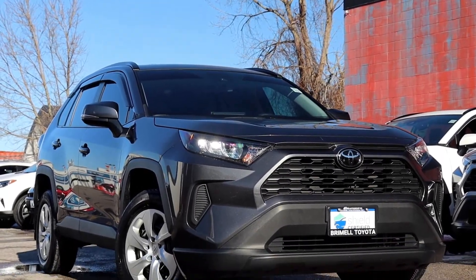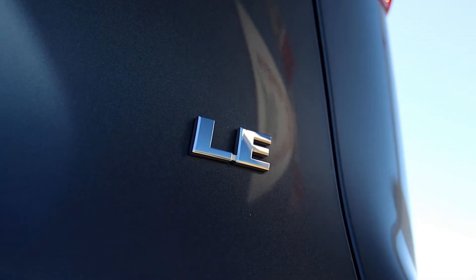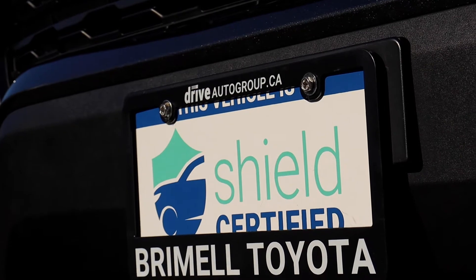Here at Bermel Toyota we have a pre-owned 2019 Toyota RAV4 LE. This vehicle has had no accidents and it's shield certified and has a lifetime engine warranty.